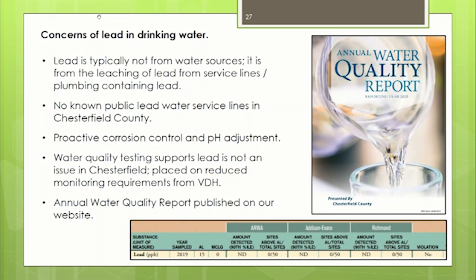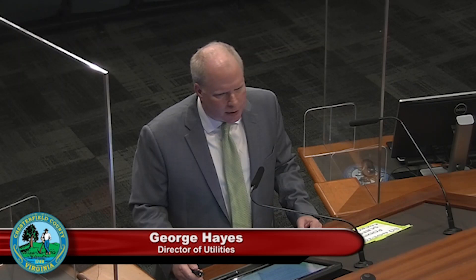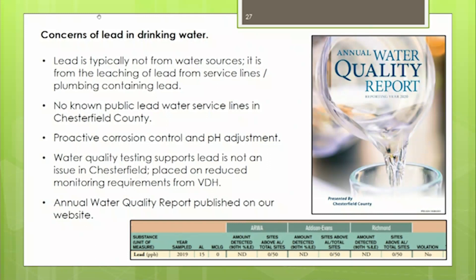We started lead monitoring decades ago, testing every six months. Our annual water quality report on our website shows an ND — non-detect — on every single sample taken across all our supplies the last time we tested for lead.